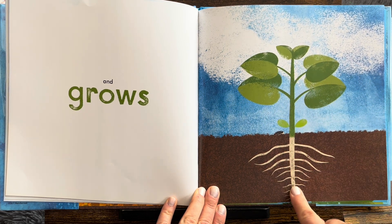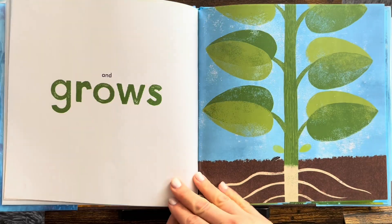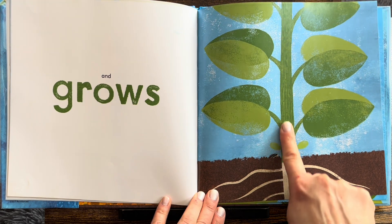See the seed. And look, the roots are growing deeper. I like the shape of the roots. And grows. Wow, look how big it is now.